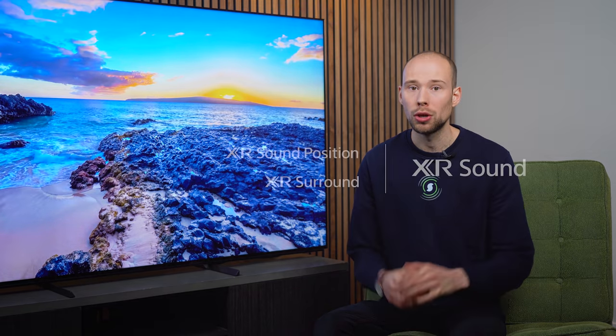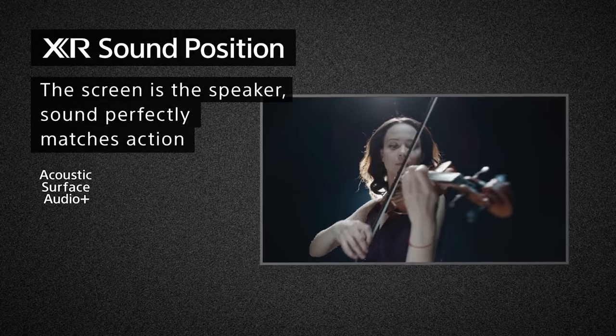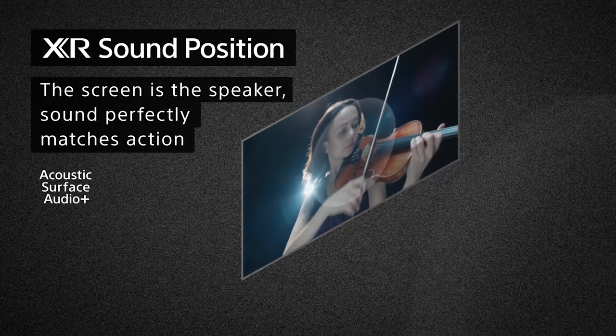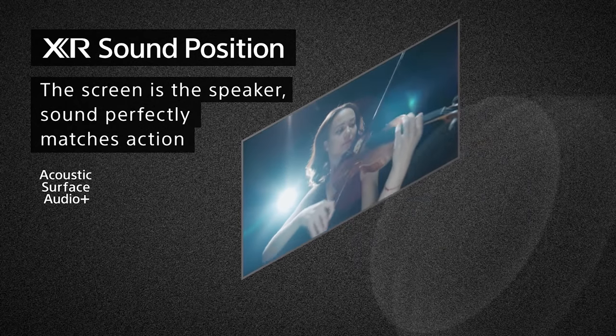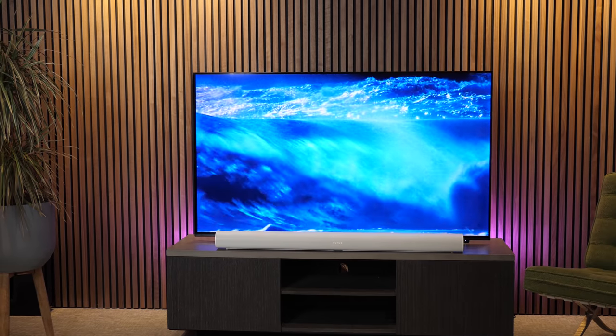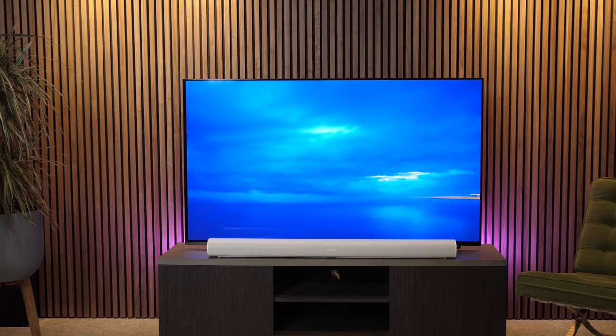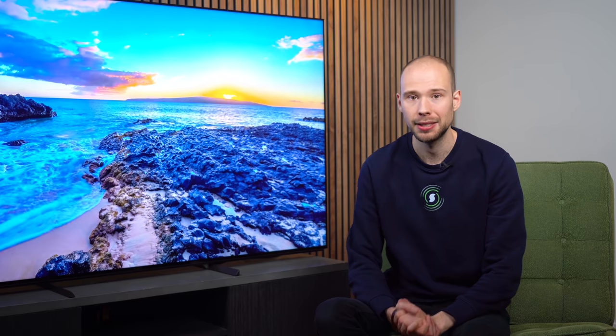There are some other notable upgrades on the A80J like Acoustic Surface Audio Plus, where the screen actually becomes the speaker — a drastic upgrade on sound quality if you're not going to be using a soundbar. The A80J also retains a notably more premium aesthetic, being slimmer and having less bezel. Ultimately, it is a personal decision. If budget is available and you take your movies seriously, the OLED A80J is a better investment overall.